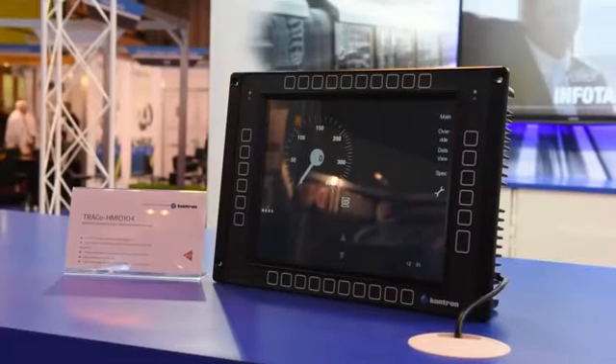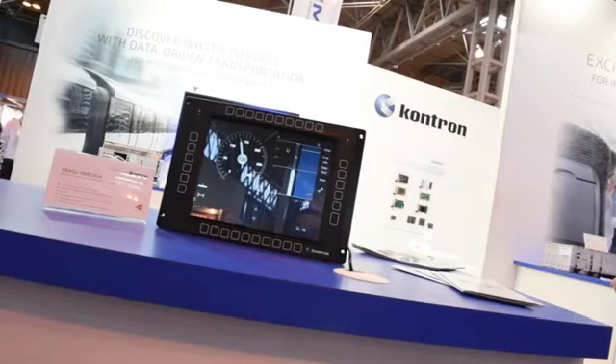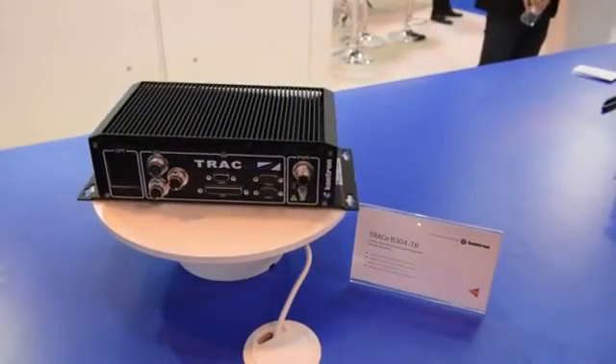This is an important fair where we need to be, and today we are really proud to propose our new solutions. This is exactly the right place and the right time to demonstrate the capability of our product at this type of show.